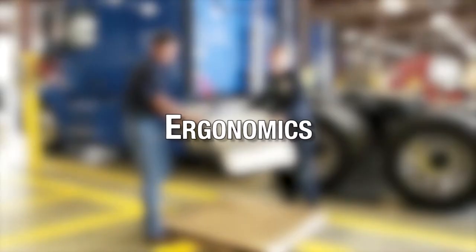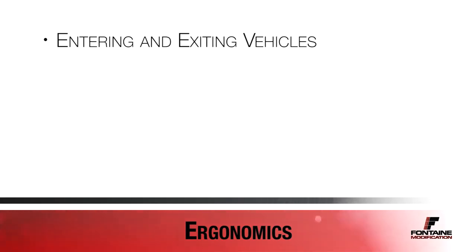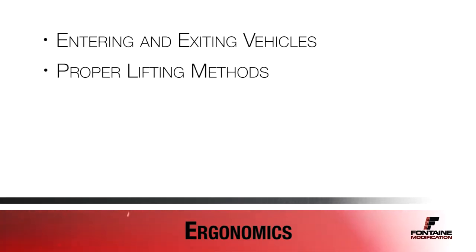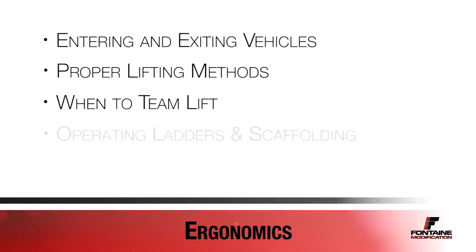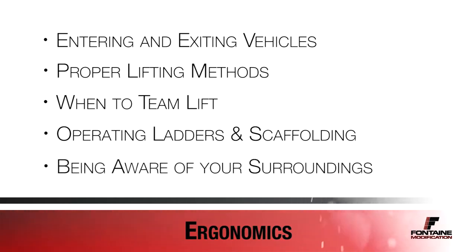While on the shop floor, proper ergonomic safety is critical to preventing injuries. This section will cover entering and exiting vehicles, proper lifting methods, when to team lift, operating ladders and scaffolding, and being aware of your surroundings.